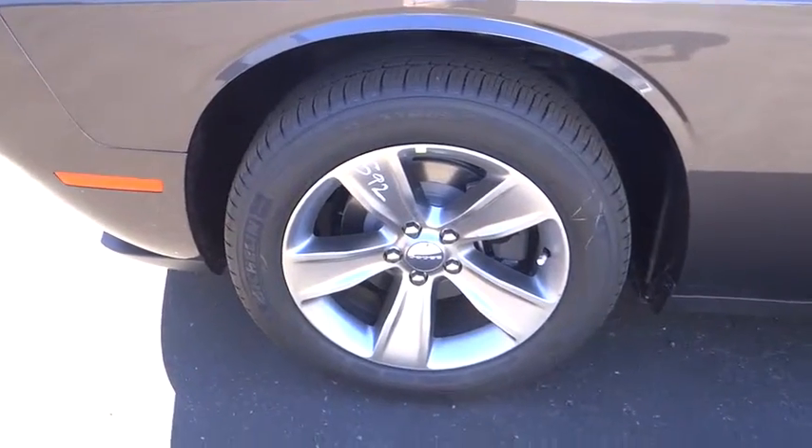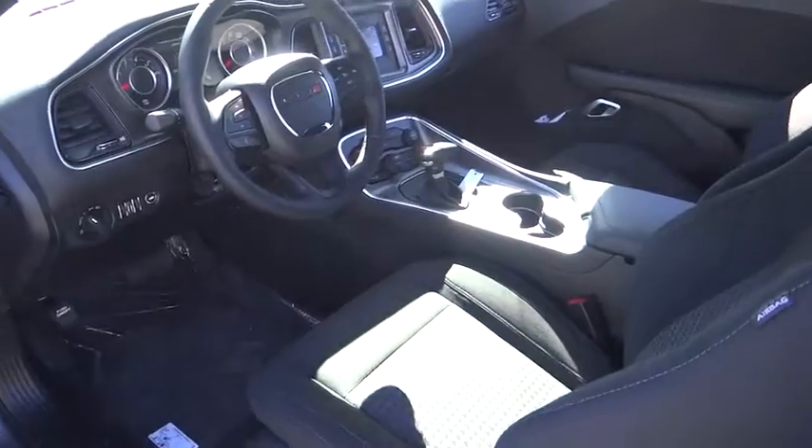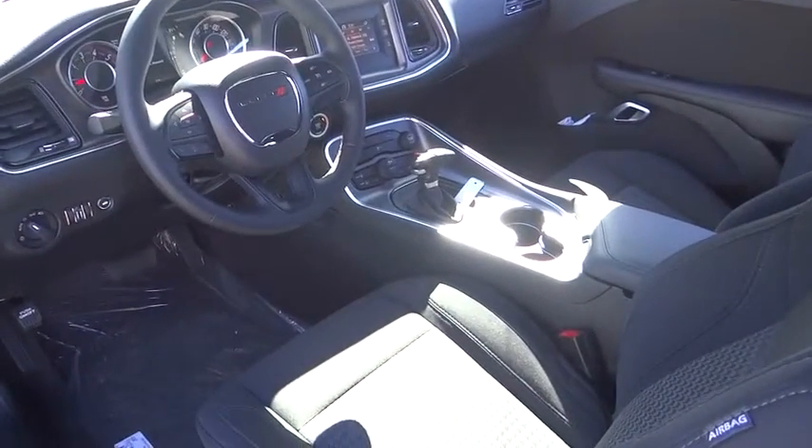Keyless start, climate control, rear defrost, MP3 player, trip computer, power windows. Is love at first sight really possible? Let us know when you stop in.